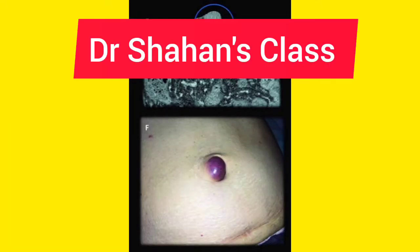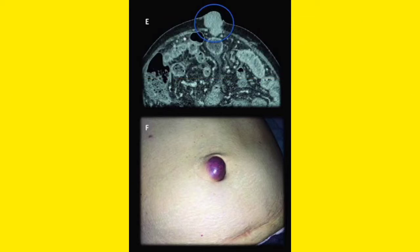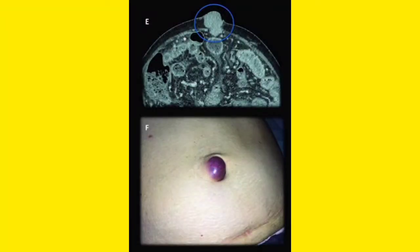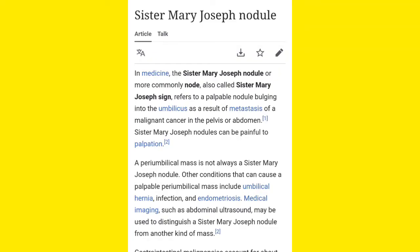Hi everyone, I am Shahan Laik, welcome back to my channel Dr. Shahan's Class. In this video I will teach you about Sister Mary Joseph Nodule. You can see the picture here — the red color nodule that is present in the umbilicus. You can also note the radiological picture encircling it above. A nodule or node structure is found in the umbilicus region — this is Sister Mary Joseph Nodule.